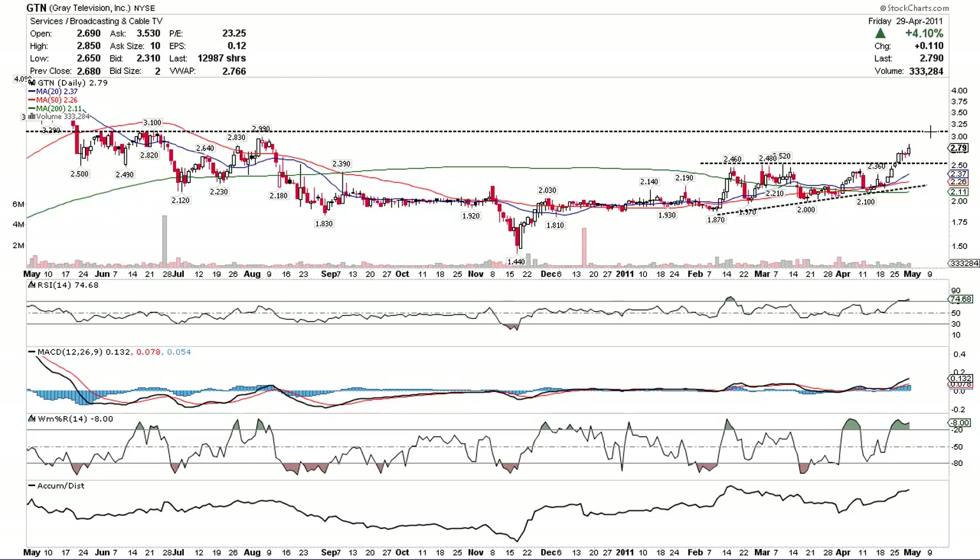Of course, as always, I will keep you posted if it's moving up my watch list. But right now, I think it looks pretty attractive here having broke that top resistance line. I'll do a couple more video charts on the other stocks I'm watching as well.